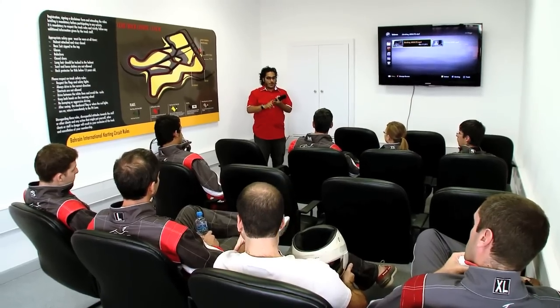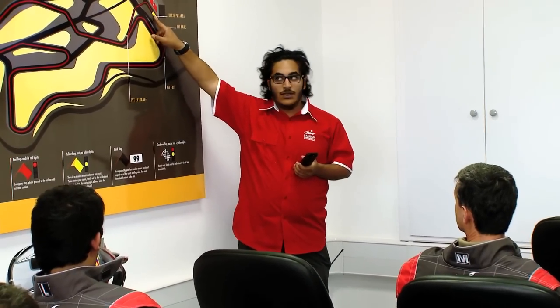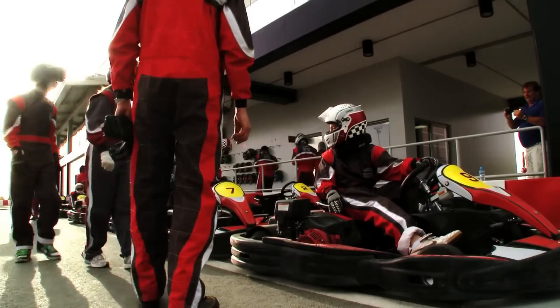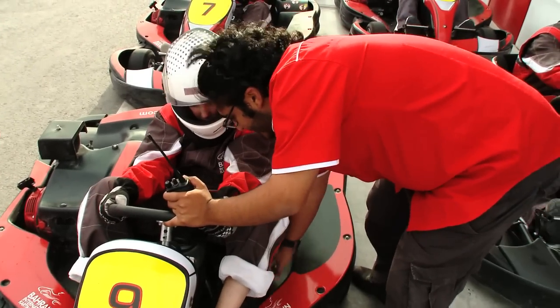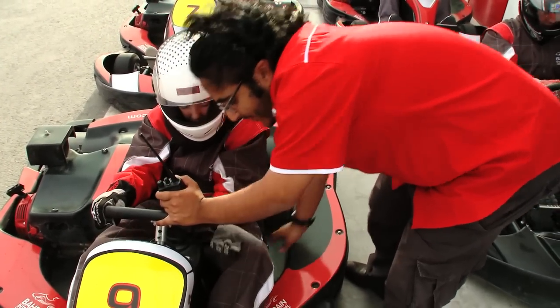For first timers, the track coordinator spends more time with them to ensure that they understand everything they listened to. The driver then gets into his kart, gets adjusted for the first time, ensuring he knows the proper adjustments to the seats, the pedals and the steering wheel. And then off he goes, enjoys the speed.